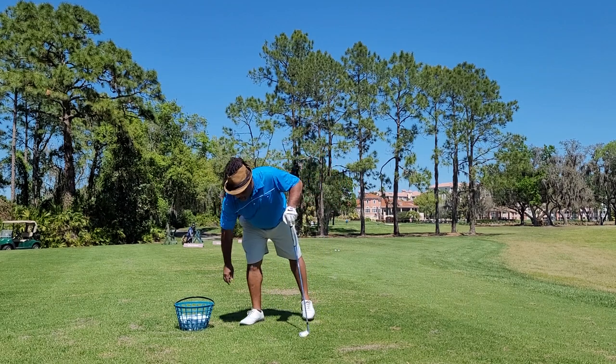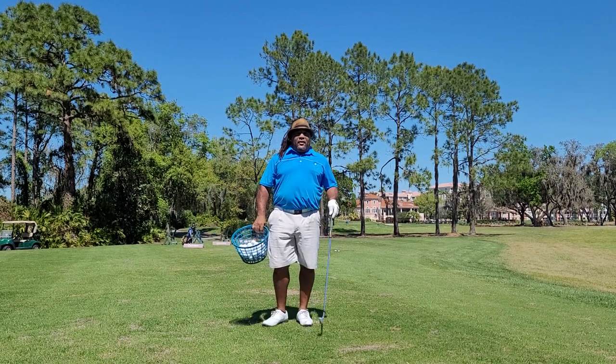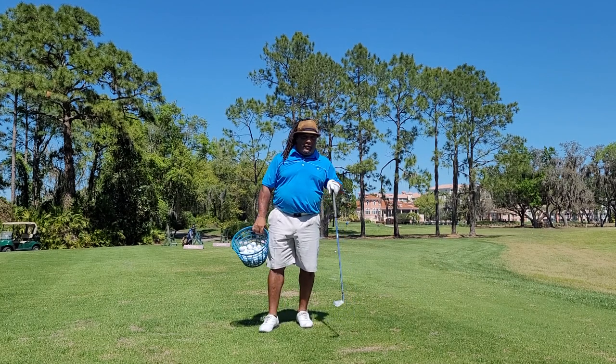Hey, this is Charles Calhoun, aka The Shade Tree Crew. I'm gonna talk a little bit today about one of my favorite golf swings.